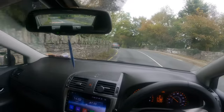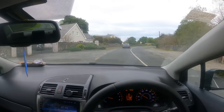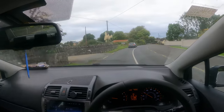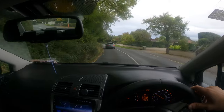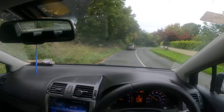It's a bit cloudy today. Let's check the temperature — it's 15 degrees, which is good. Oh, this guy is driving very very slow.